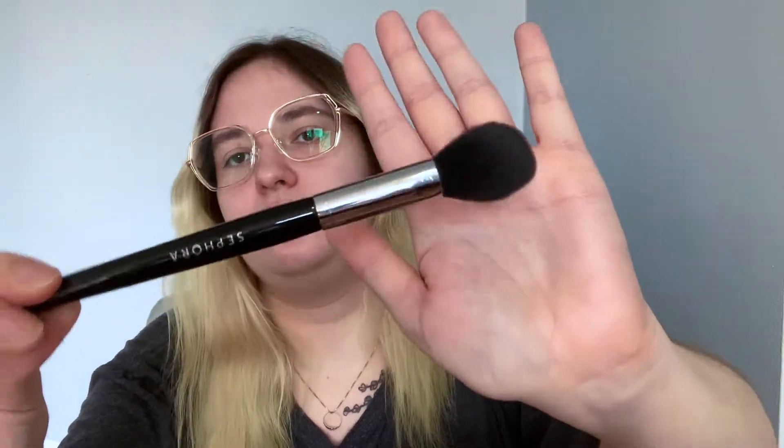This is a really fluffy powder brush that I use for powdered blush usually, and this one I use for translucent or face powder. And here is the brush I use for highlighting — this one is from Sephora, it is number 79, and it's technically a contour brush that I use for my Becca highlight.